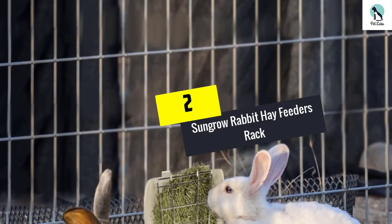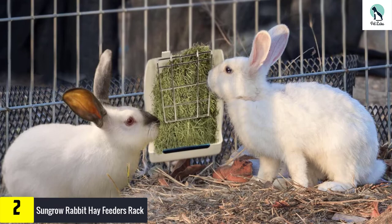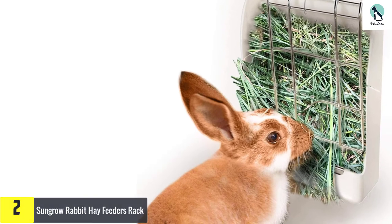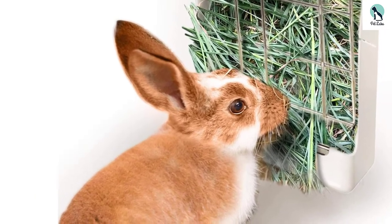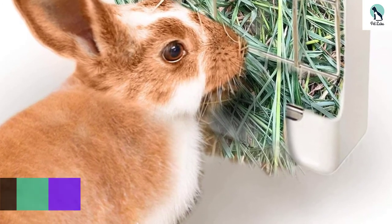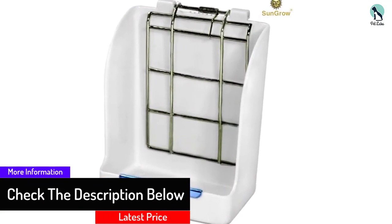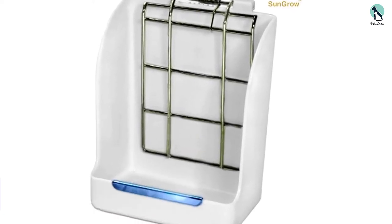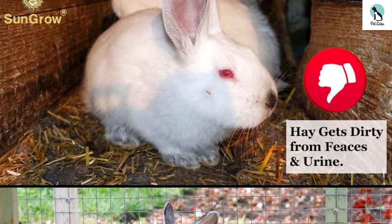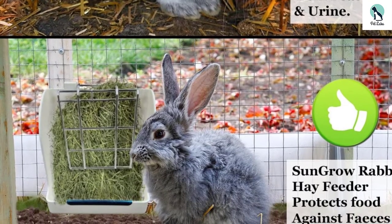At number 2, we have the SunGrow Rabbit Hay Feeders Rack. The hay is held in place by top quality metal that uses a spring to keep the pressure on, so your rabbit should not make a feeding mess again. The plastic base is made from risk-free materials to make sure your pet is treated just right. When empty, keep it clean easily with a mild soap and a damp cloth. To load up the hay feeder, just lift up on the metal bar and put more food inside. This feeder's size is about 7 by 6 by 4 inches overall — more than enough for the food you want to serve.